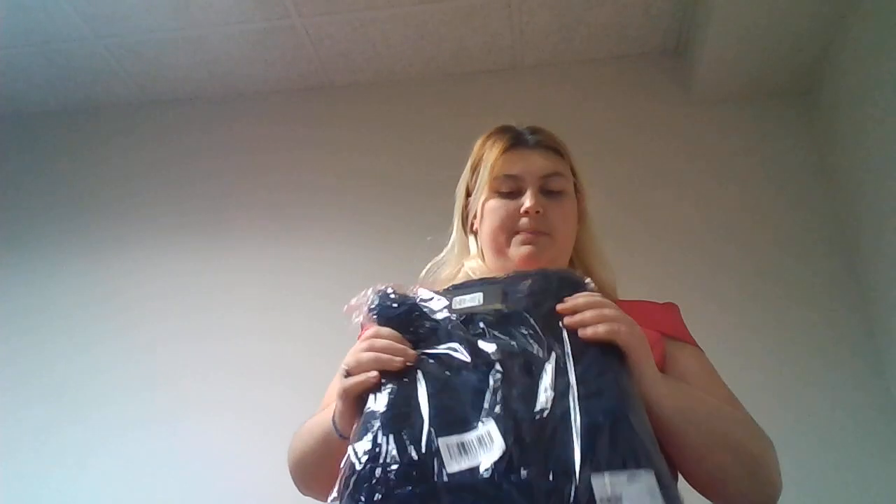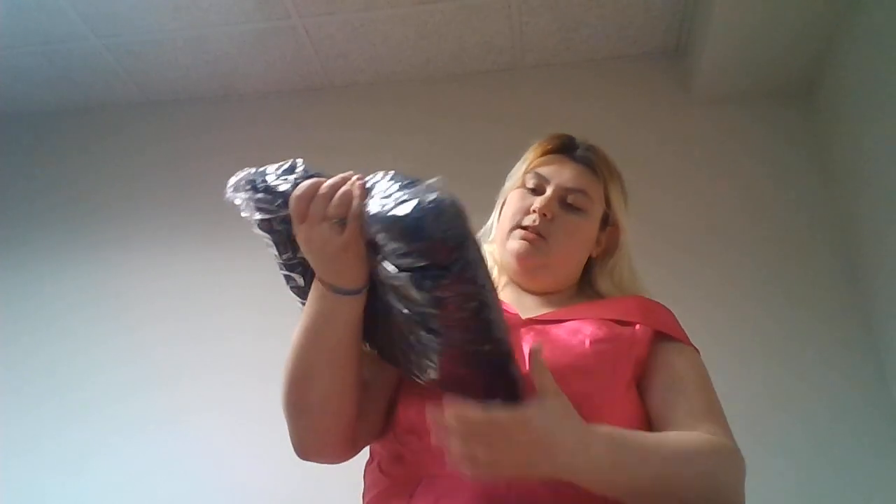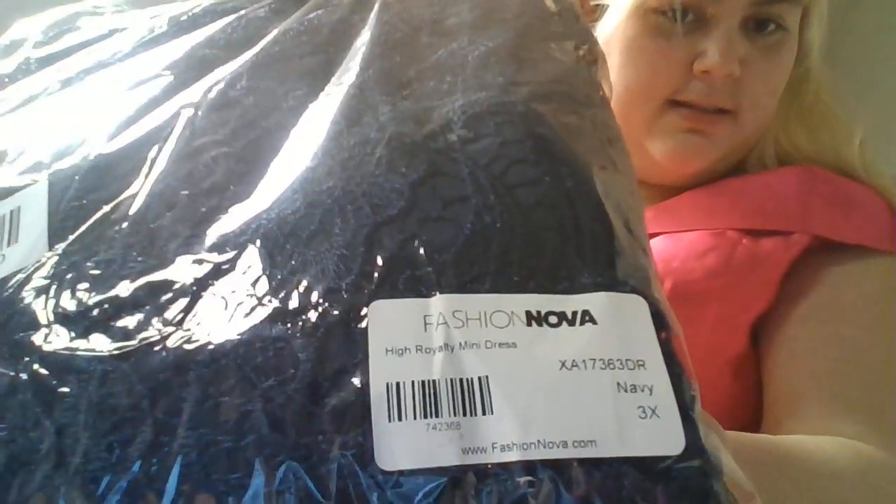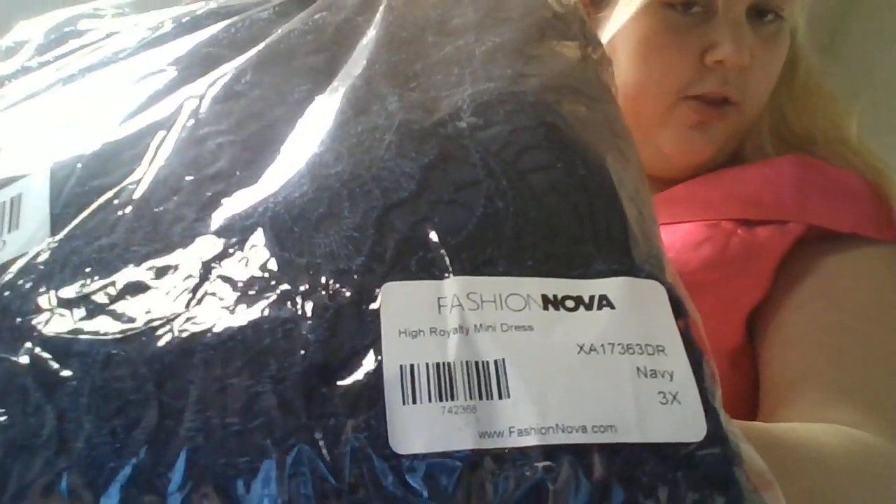My next one is this other lace one — it's a Horror Royalty mini dress. And again, it's a size 3X. So I will be trying this one on and I will come back right next.